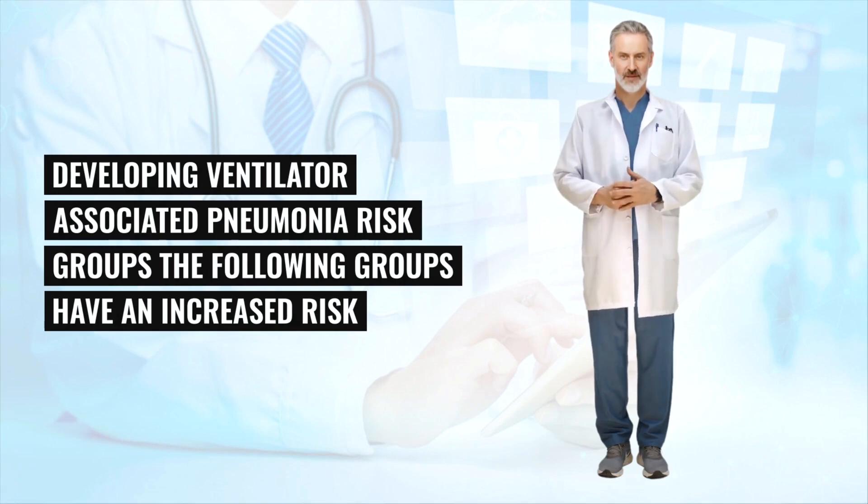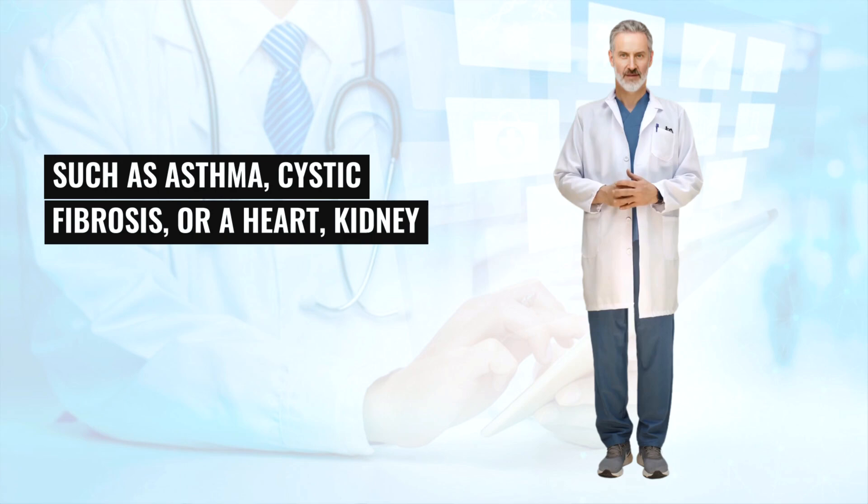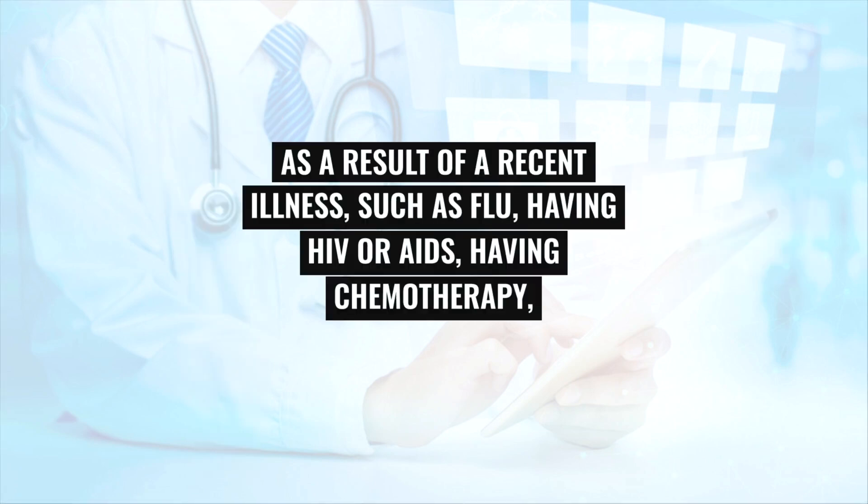People with a weakened immune system — for example, as a result of a recent illness such as flu, having HIV or AIDS, having chemotherapy, or taking medication following an organ transplant — are also at increased risk. Your GP may be able to diagnose pneumonia by asking about your symptoms and examining your chest. Further tests may be needed in some cases.